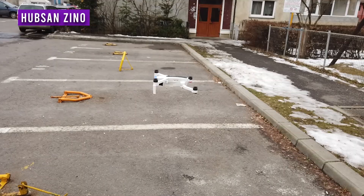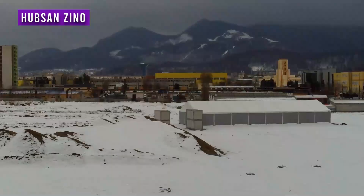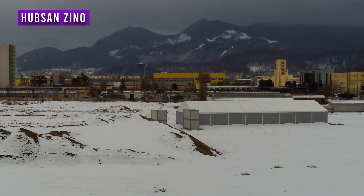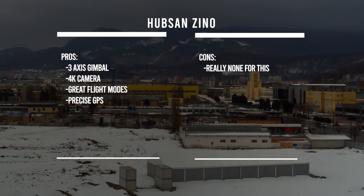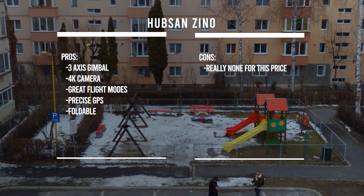Now that we have that out of the way, let's start with the cheapest drone on this list, yet one of my favorites for the price — the Hubsan Zeno. No wonder it made my top list under $300, since it comes with incredible overall specs at a really cheap price. You can get a very capable 4K camera, a fully functional 3-axis gimbal, 4km range, and precise GPS. The Zeno is definitely the perfect choice for people with a really low budget who don't want to compromise much. If your budget is under $300, don't even look further.